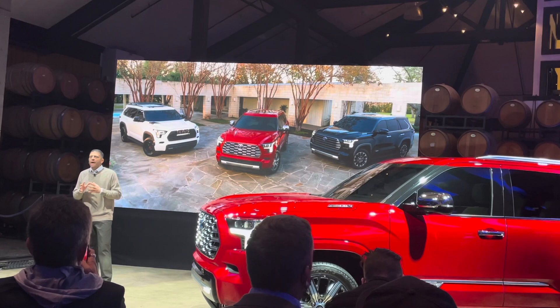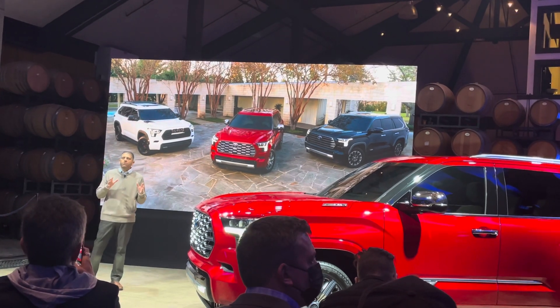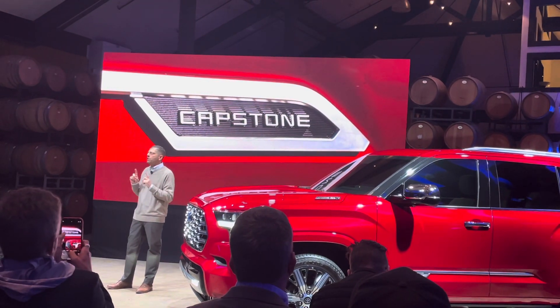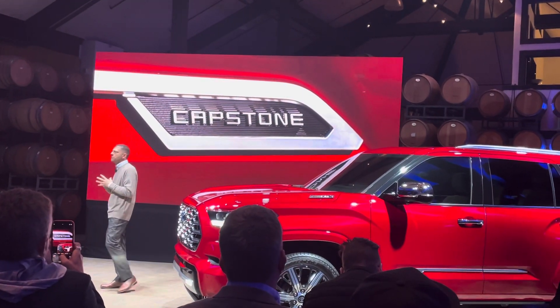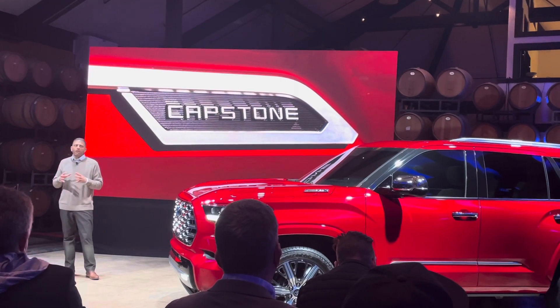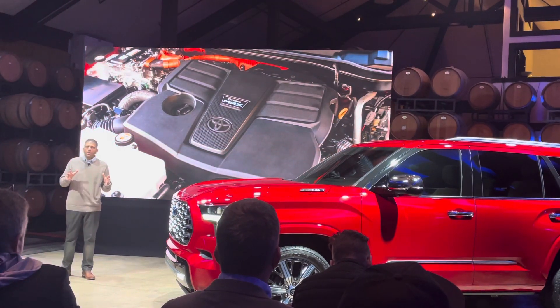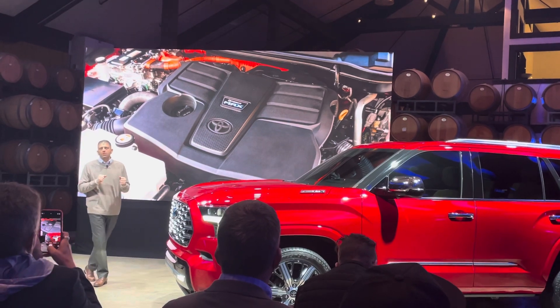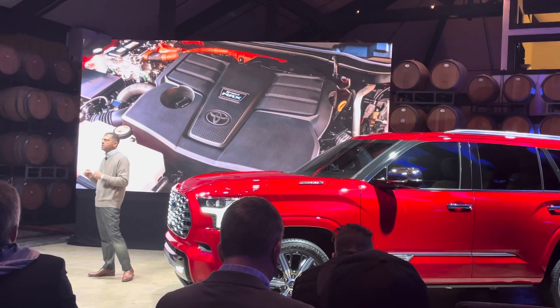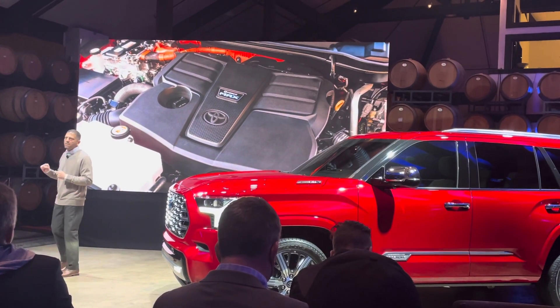Our lineup will be headlined by the flagship Capstone Grade. That's right, Sequoia will also be offered in our new Capstone Grade, loaded with luxurious features just like Tundra. There's a lot we're extremely proud of with Sequoia. To start, it'll be powered exclusively by the hybrid iForce Max powertrain, so power and efficiency come standard across the entire lineup.